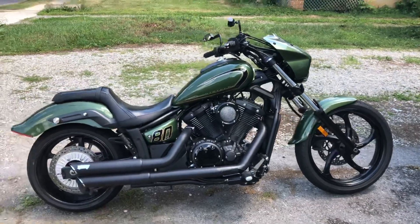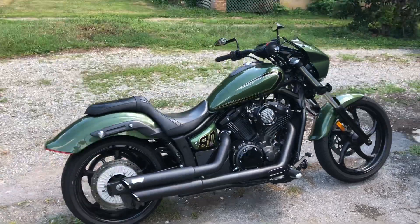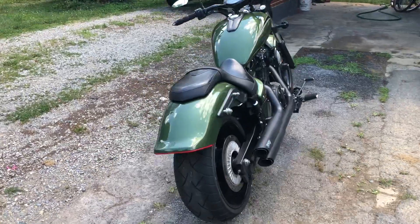I have no complaints, other than the back tire is expensive when you need it in a pinch. Typically, dealers don't carry that size tire.